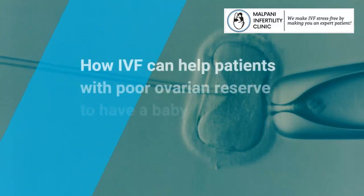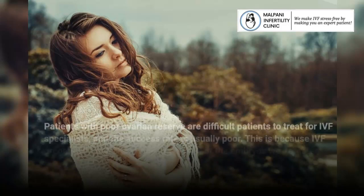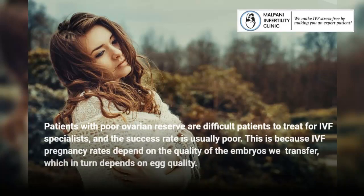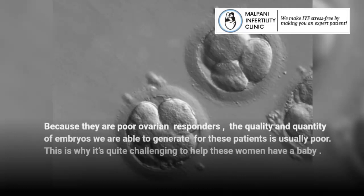How can IVF help patients with poor ovarian reserve have a baby? Patients with poor ovarian reserve are difficult to treat for IVF specialists, and the success rate is usually poor. IVF pregnancy rates depend on the quality of the embryos we transfer, which in turn depends on egg quality. Because they are poor ovarian responders, the quality and quantity of embryos we can generate is usually poor.